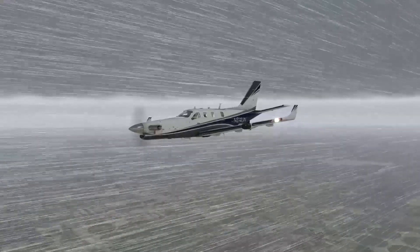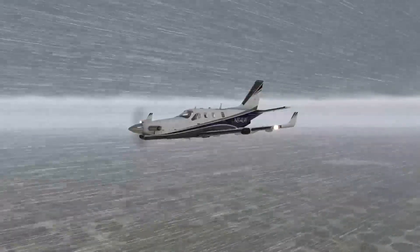If you find yourself in deteriorating weather conditions, METARs can help you quickly find VFR conditions, while TAFs are great for further planning at your destination.